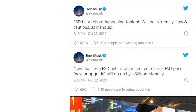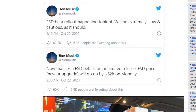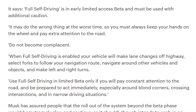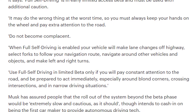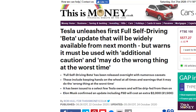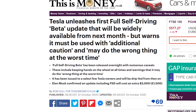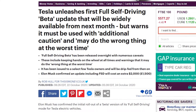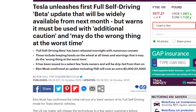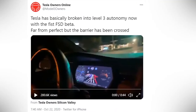Elon Musk has said multiple times that if you got the limited FSD beta version, please drive with extreme caution. It's already raising a lot of concerns and eyebrows. Things are getting kind of iffy — if a Tesla autopilot crashes, it makes it to the news big time. So far things are looking pretty good with Tesla, and if you check out this Twitter video by Tesla Owners Online, it's actually pretty impressive.